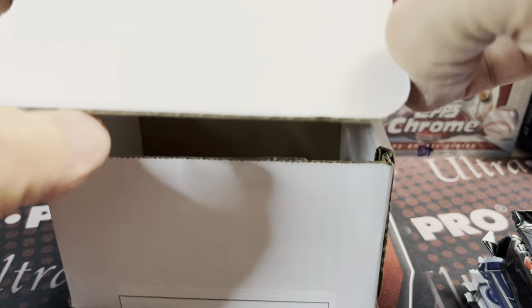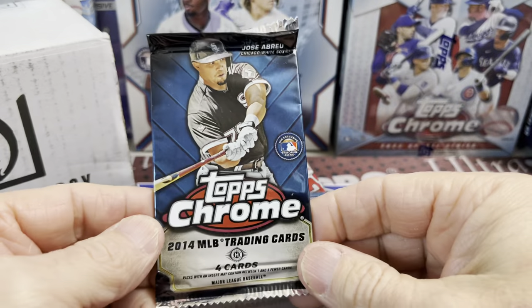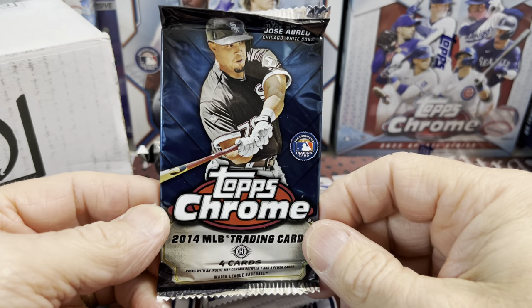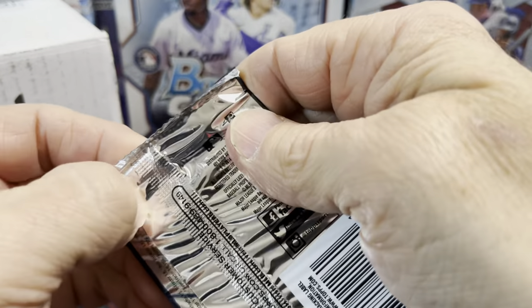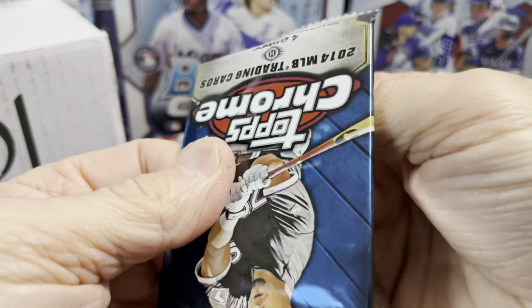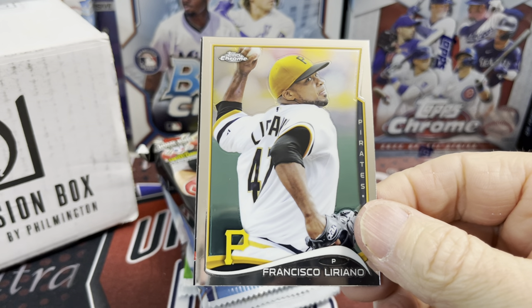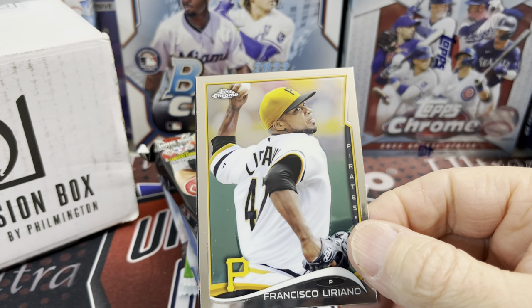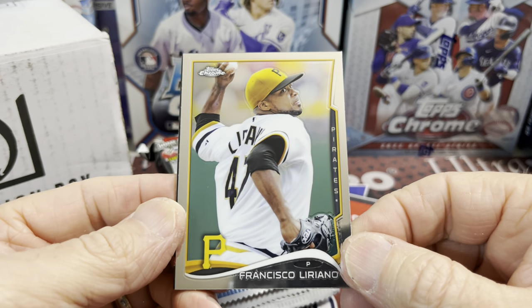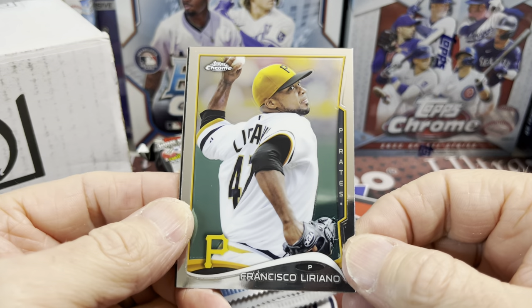2014 Topps Chrome is one of the first packs that Luke and I started opening together back when he was a young card collector. We bought some 2013 football and then in 2014 we dabbled in baseball. We did pull a George Springer red autograph or red base card — it was a pretty good card at the time and it went way up in value after we sold it. Out of this set you're looking for Ramirez, Bogaerts, and A-Brea, who I believe just signed with the Astros.